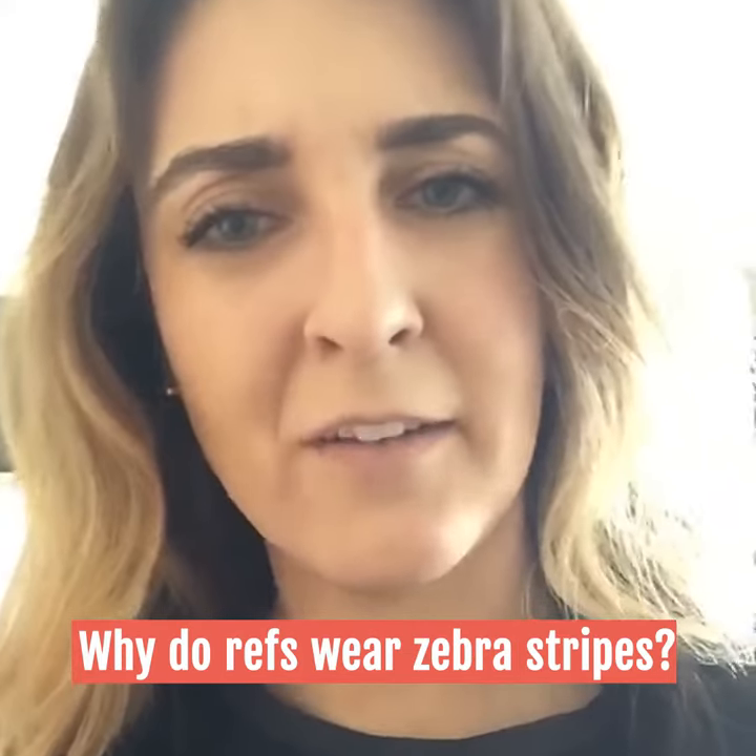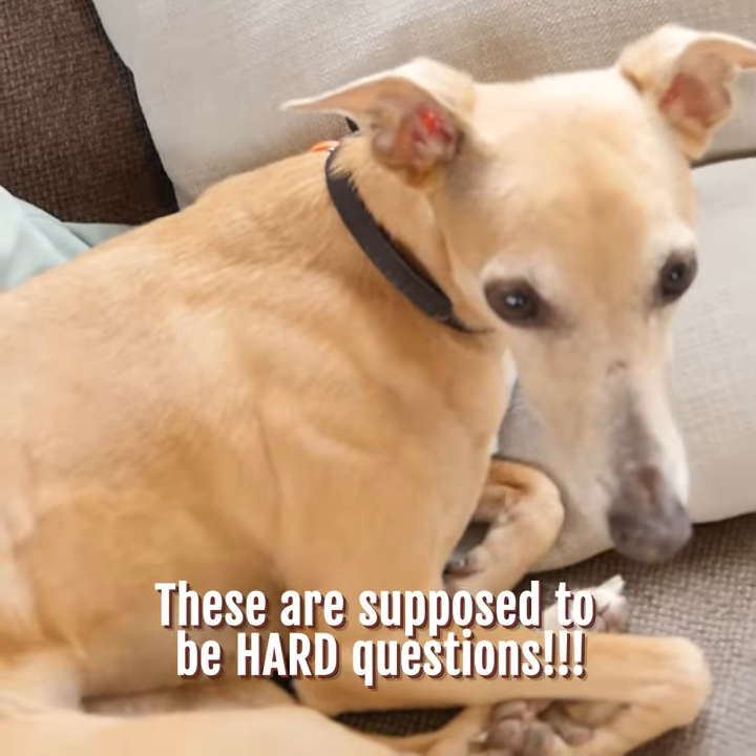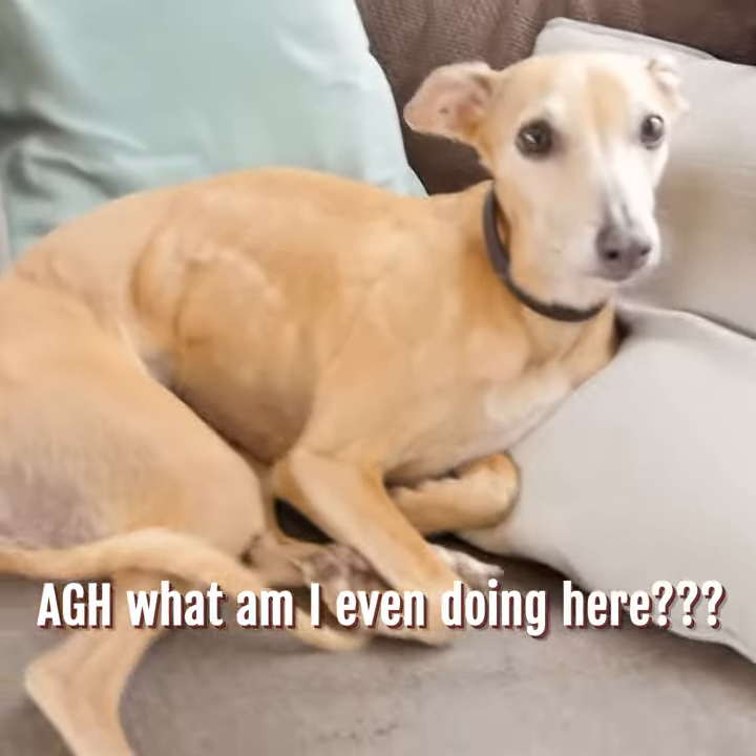Hey Joanie, why do referees wear zebra stripes? Jamie, Jamie, Jamie — these are supposed to be hard questions. Oh, what are you even doing here?